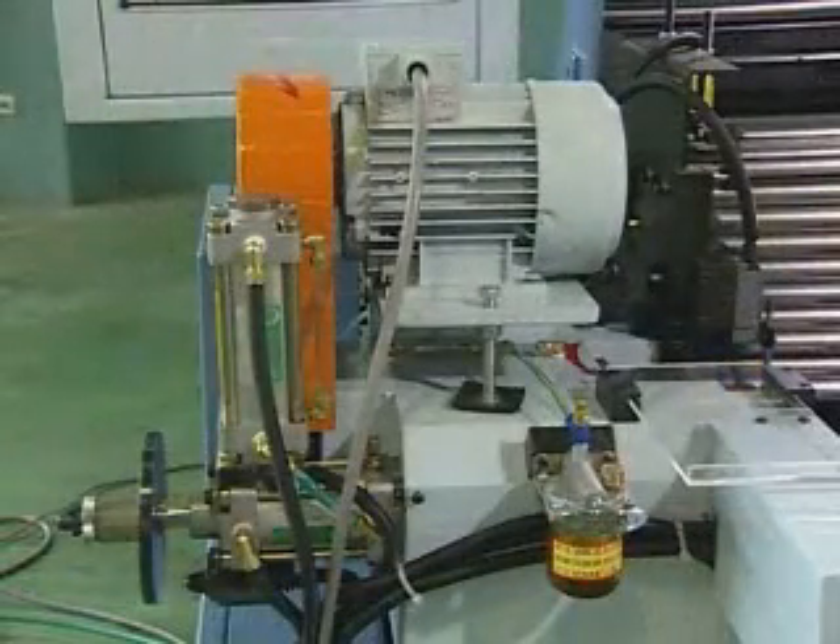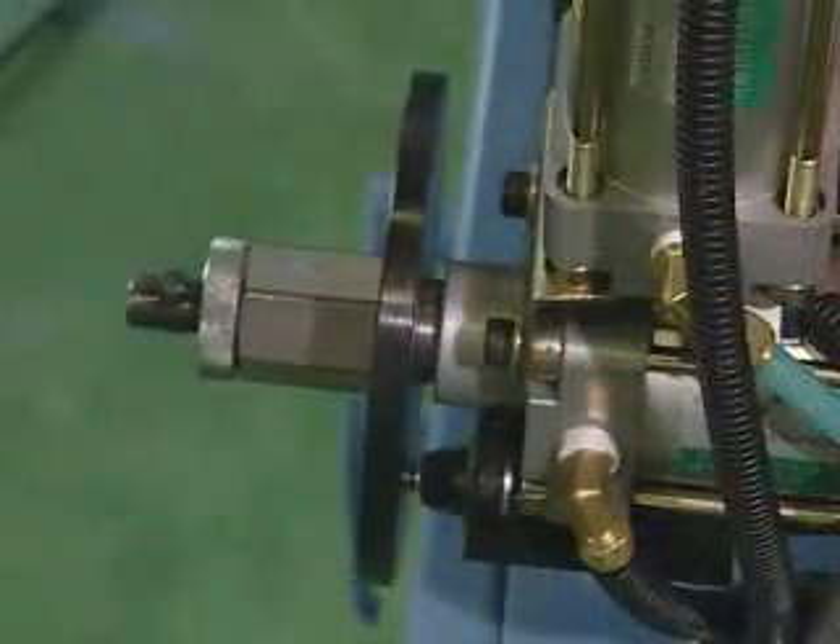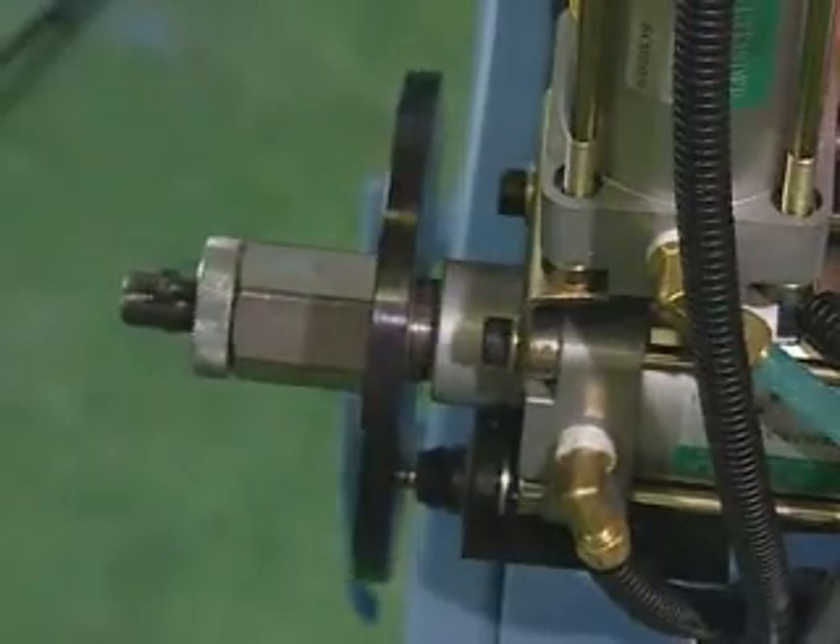For chamfering, a unique air hydraulic system allows for variable speed adjustment in accordance with the different work piece specifications. Our patented hydraulic cylinder helps to speed up the machining operation.